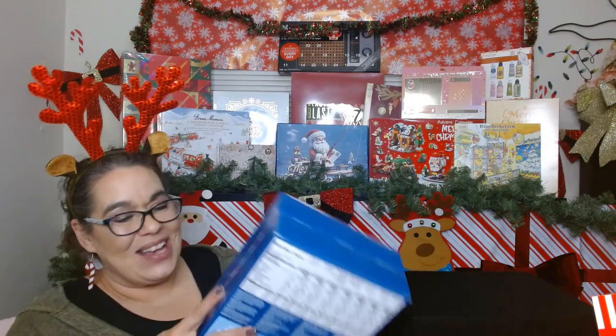I got a steal on this advent calendar — it's normally $26.99 and I got it for $9.99 with free shipping. They had a deal on their website with reduced cost plus free shipping, and I had gotten another coffee item with it so I wound up getting free shipping. All in it was maybe $29.99, so woohoo for some coffee!